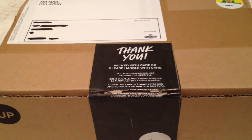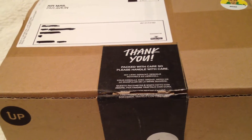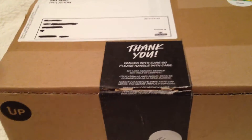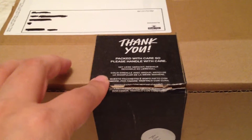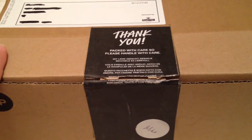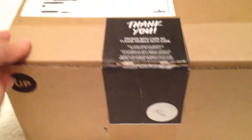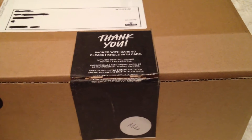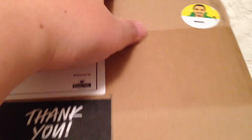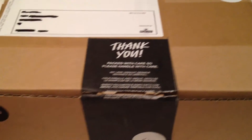Hello everyone and welcome back to my channel. It's been about a month since I did my last Lush haul, which is a very long time, so I'm happy to share this haul with you guys. It seems like they changed this packaging sticker — it used to be green and now it's black and it says 'thank you' and 'handle with care.' They did deliver this package in great condition, which I'm happy about because the last two packages just weren't. This one was packed by Noah, so thank you Noah.